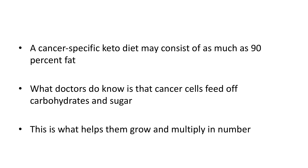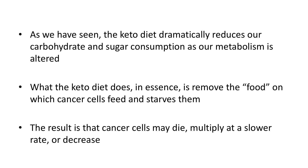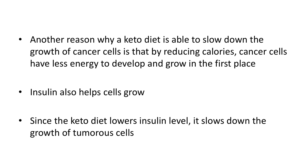What doctors do know is that cancer cells feed off carbohydrates and sugar — that's what helps them grow and multiply in number. As we've seen, the keto diet dramatically reduces our carbohydrate and sugar consumption. As our metabolism is altered, what the keto diet does in essence is remove the food on which cancer cells feed and starve them. The result is that cancer cells may die, multiply at a slower rate, or decrease.